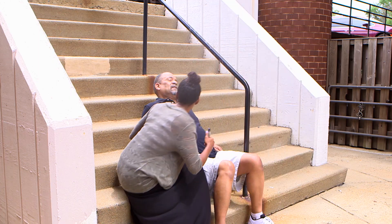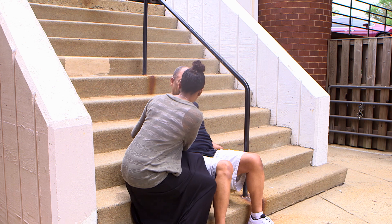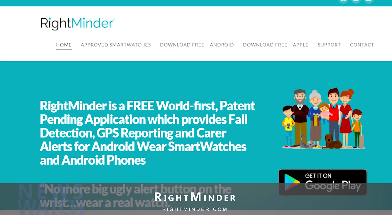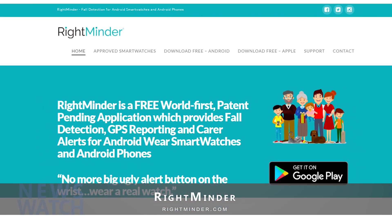In this way, no matter if there's a fall or other emergency, the wearer's full support system will be ready to answer the call. This patent-pending app is available for wearers on Android, while carers can download the app on Android and iOS. You can download the RightMinder app from the Google Play or App Store, or visit RightMinder.com today.